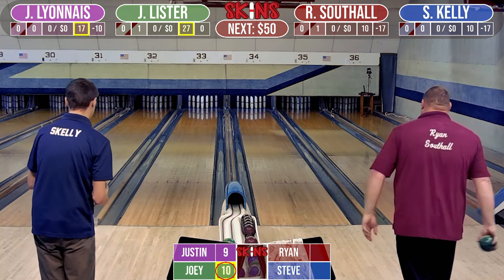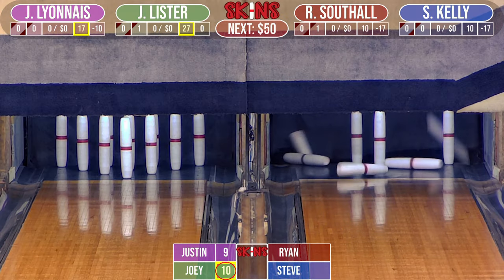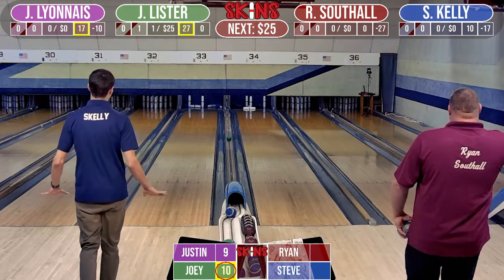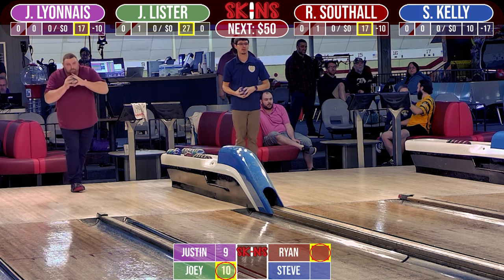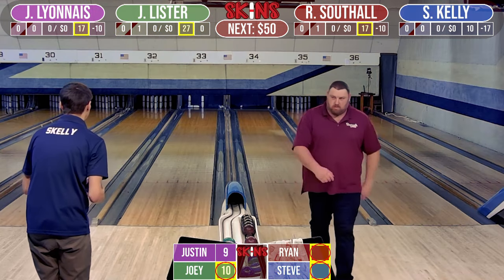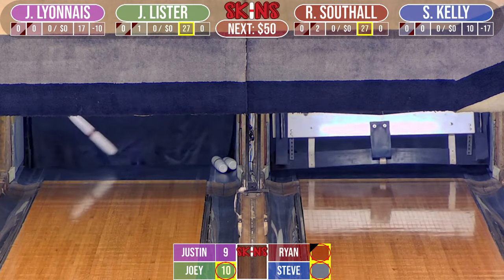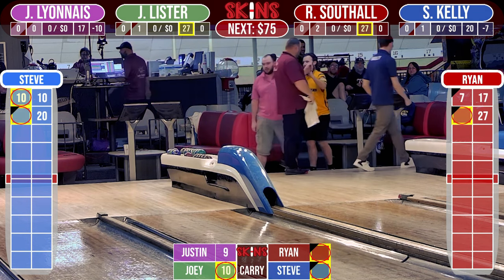Ryan Southall stepping up on lane 34, filling a spare — right in the pocket. Student of the Mark Ritchie School of Candlepin. His stats: 178 single, 445 triple, 660 high five, and a 150 average. What another nice shot from Ryan. Steve's got to make this to force a carryover — what a pretty one. Nice shot for Steve. We're carrying over again. Box three is going to be worth $75.